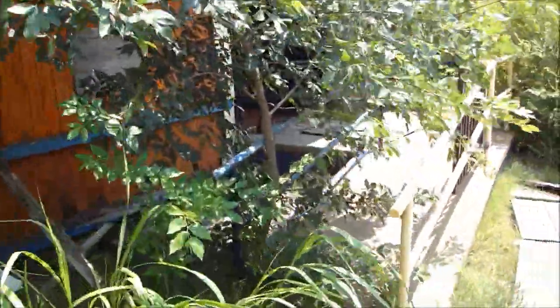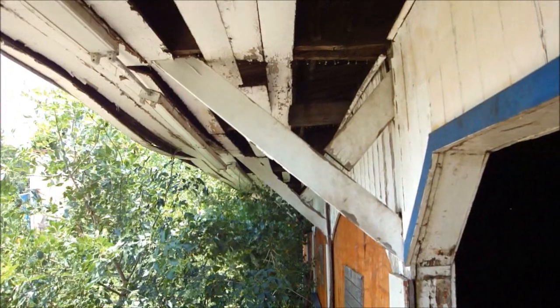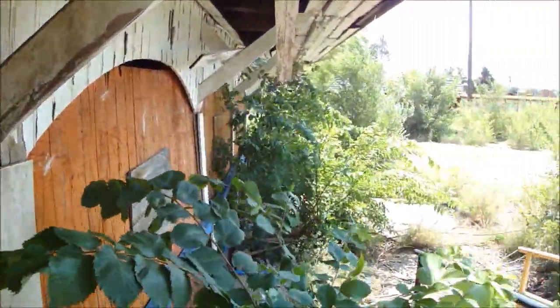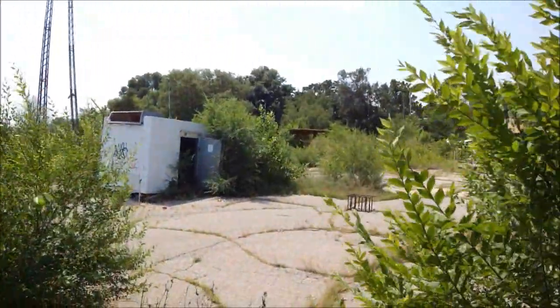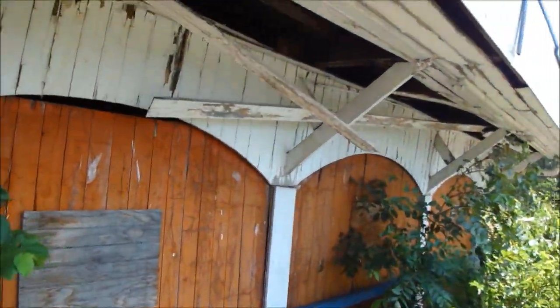I think I saw a bumper car on the side here. Yeah, so I think this is one of those bumper cars. I think that's what it was. I think there's a bumper car on the side over there, but this is what this used to be. It's got the big thick walls, cushioned here. Got the spring. That's what it was — bumper cars.